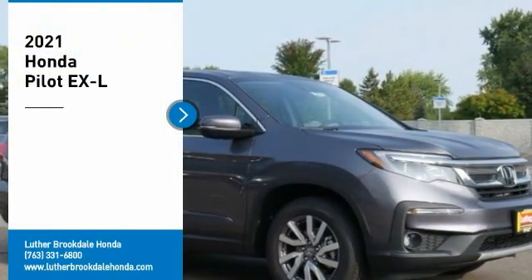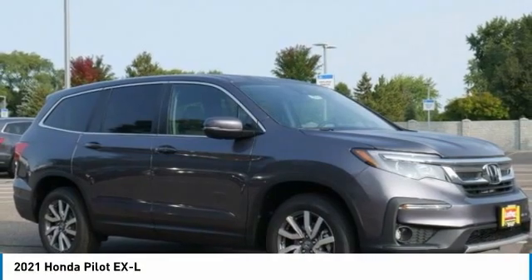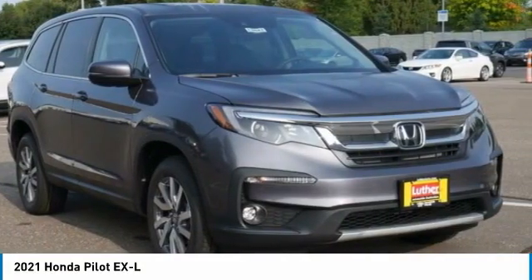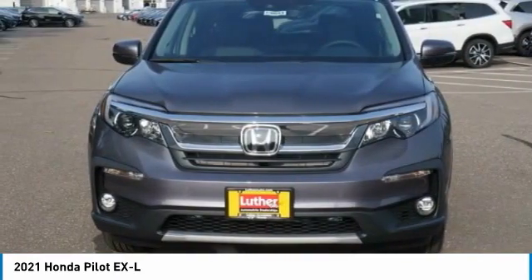Come test drive the 2021 Pilot. Optimal Utility. Indulgent Interior. Powerful Performer. You'll be ready for almost anything in the Honda Pilot.